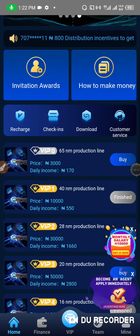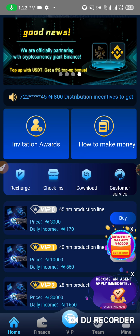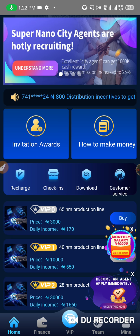Hello guys, welcome to Sloo Reviews. This is Super Nano. I want to share with you some good news about the Super Nano platform. I'll be explaining it to you guys right away.